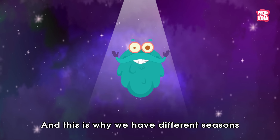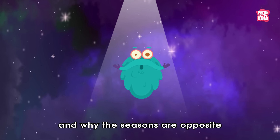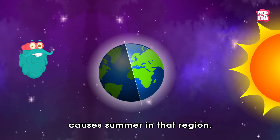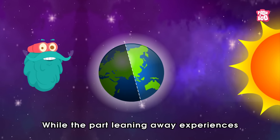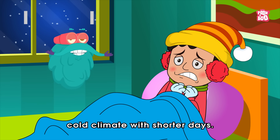This is why we have different seasons, and why the seasons are opposite in the Northern and Southern Hemispheres. The part of the Earth leaning towards the sun causes summer in that region, and the days are long, while the part leaning away experiences a cold climate with shorter days.